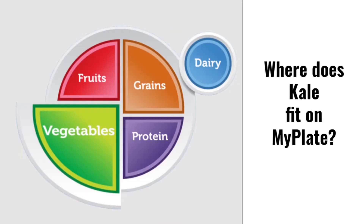Now that we know how kale is grown, what food group do you think it belongs in? If you said vegetables, you're correct! There are many different kinds of kale and some even have different colors. This leafy vegetable is packed with vitamins, minerals, and fiber for a healthy body.